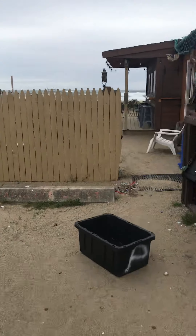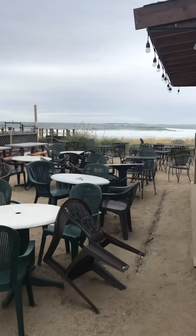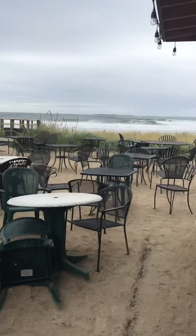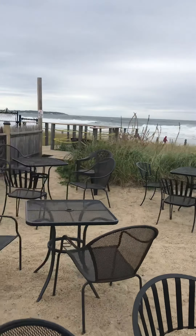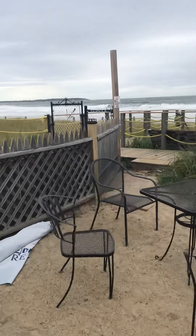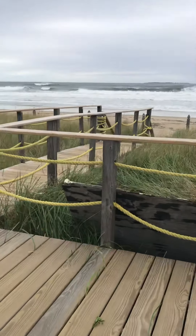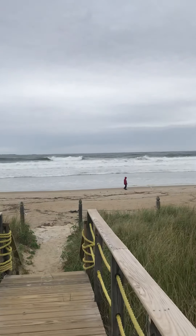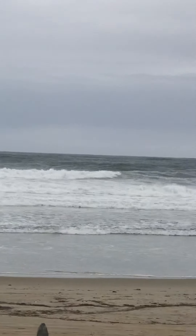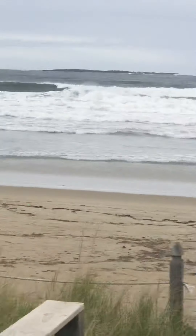Coming out over here into the patio, we're going to take a real look at these bad boys. That is awesome — reasons like this to realize living off the road so close to the beach. We got some killer waves. All right, that's going to be it. Hope you enjoyed the tour.